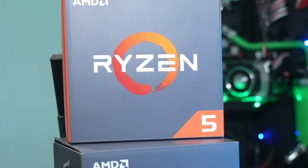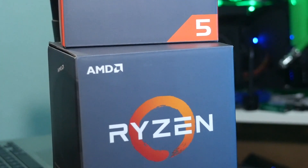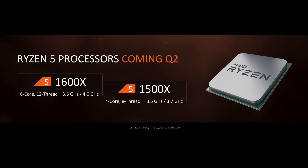The Ryzen 5 1600X is a 6-core 12-thread CPU, stock locked at 3.6GHz and boosting up to 4GHz. The 1500X is a 4-core 8-thread unit boosting up to 3.7GHz.